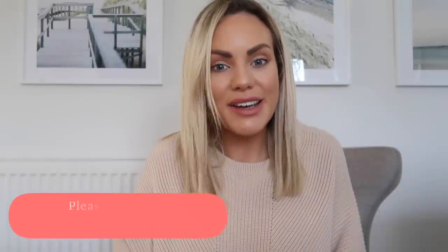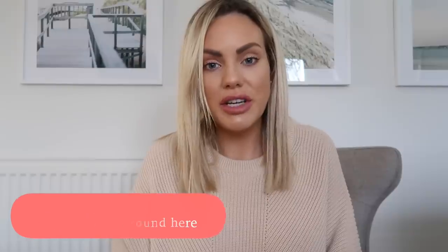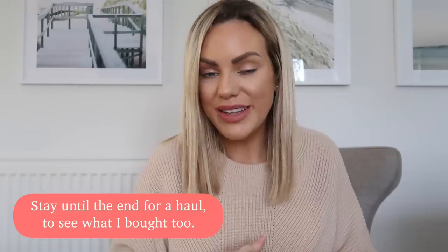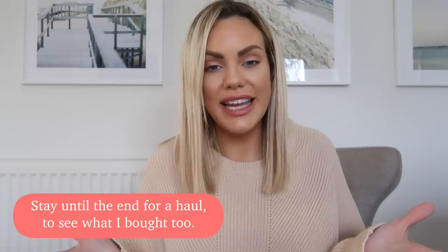Hi everyone, welcome back to my channel. My name is Lisa if you're new around here and today's video is an Ikea video. I'm going to be showing you what's new in Ikea for 2020. I recently popped into store to show you around and what new items we've got in. This is a different style video for me because I've done a voiceover and shown some extra bits that are new as well. So I hope you enjoy it — let's get started.